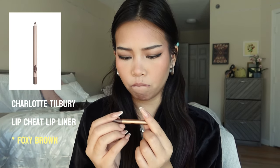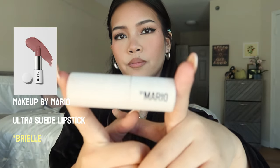Wait, my makeup actually looks so good right now! Let's do the lips. I'm going to line my lips with the Charlotte Tilbury lip liner — I think this is Foxy Brown, yeah, Foxy Brown. All the label is coming off. You see that white line around my lips? That's where I usually line because it's still part of the lip, just not as much pigment there. I love this lipstick from Makeup by Mario in the shade Brielle. I just put a tiny bit in the middle, kind of dabbing it on.